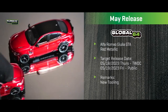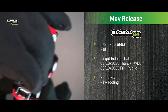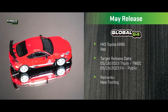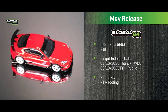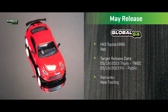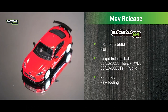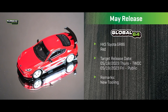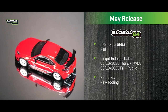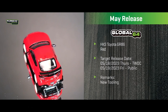Another new tooling is the HKS Toyota GR86 in red with the HKS stripe on the side. This is a completely brand new tooling done in collaboration with HKS — they reviewed and approved it. All the front lip, side skirts, and rear wings are HKS-designed. It's an official HKS model, also part of the Global 64 collection.